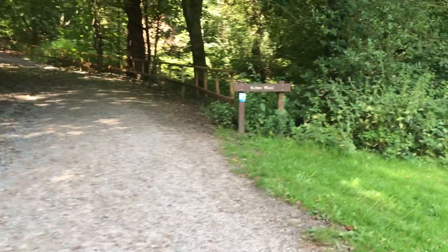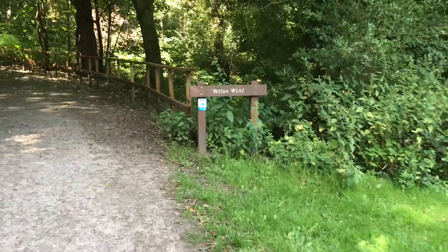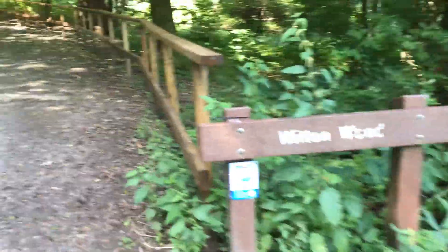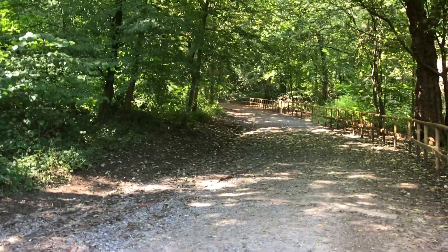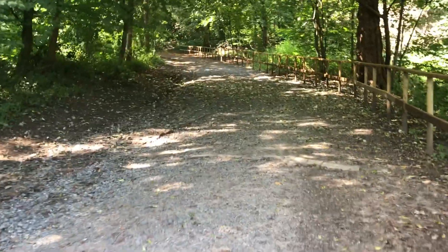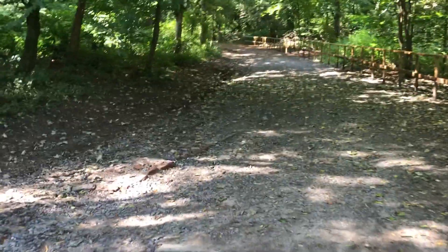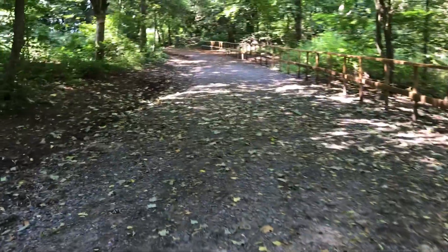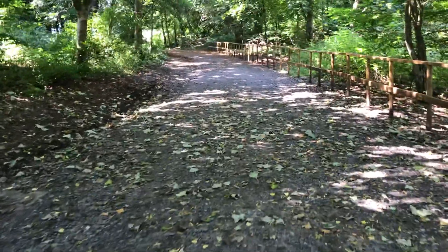Good evening ladies and gentlemen, just thought I'd take you for a little walk up here through Whitton. I wanted to take you up this way because last time I came up and did a walk around Whitton, it looked like they were building a new park. Anyway, all the barriers aren't here now so I thought I'd take you all a little walk up.